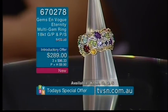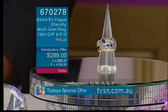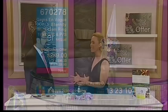Size wise we have sizes K, M, O, Q and S available. Michael, absolutely spectacular from you again — thank you for joining us. Please tell us all about this beautiful piece of jewellery.